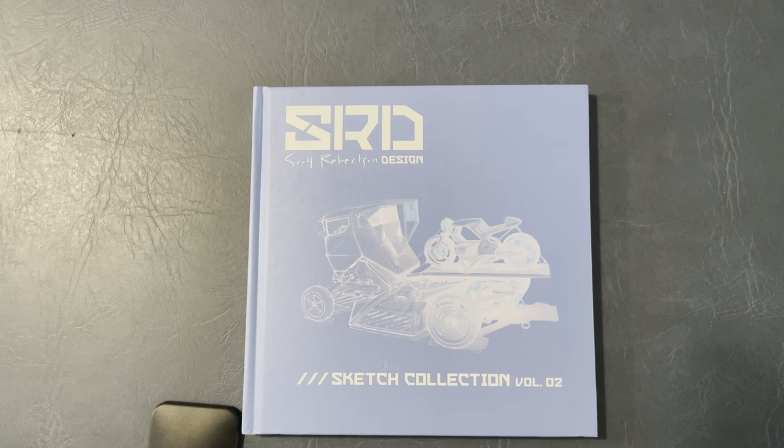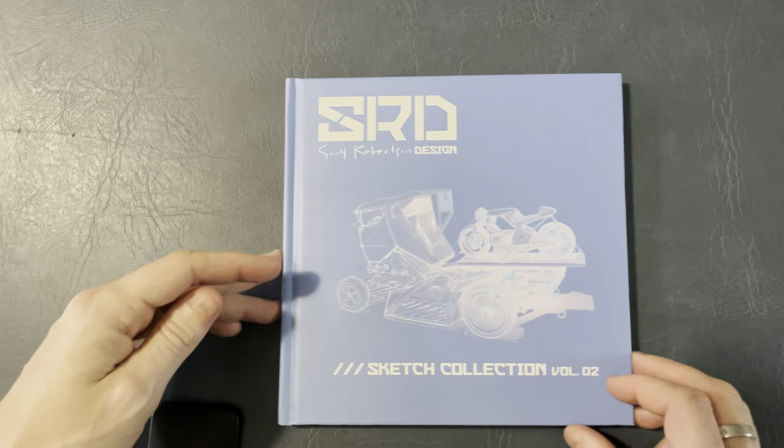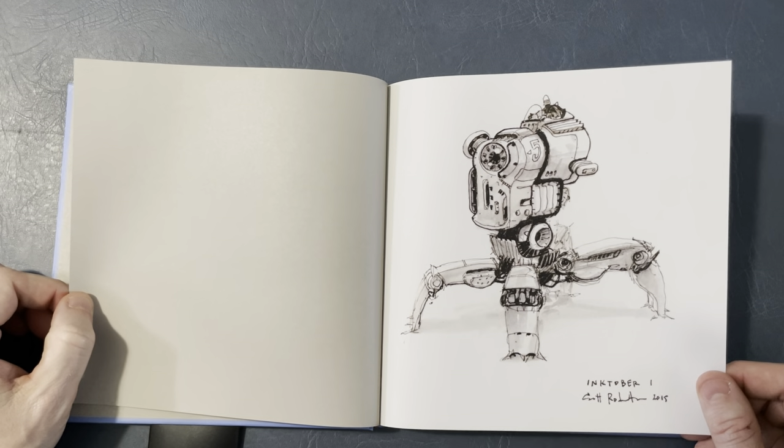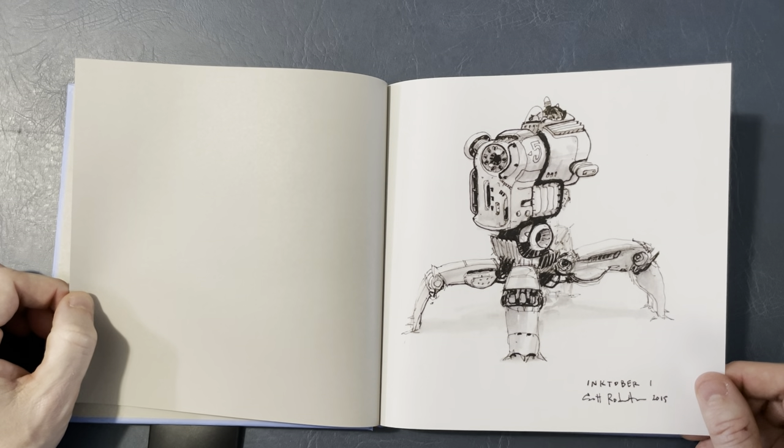I am here today for another Book Look. This is Scott Robertson Design Sketch Collection Volume 2 — something a little different. Not comic book related, not illustration related. A design book by designer Scott Robertson. He does great designs in regards to cars, vehicles, and things like that. I picked up this nice little book in San Diego a few years back and thought I'd share it with you. I'm a car buff and I love seeing designs like this because it's something out of my wheelhouse and it's great for learning. He also has designed different types of sci-fi tech as well.